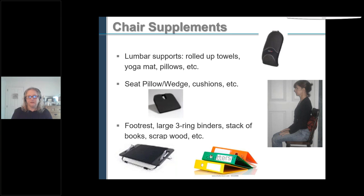Other DIY chair solutions include rolled up towels, a yoga mat, and pillows. You can raise yourself up by sitting on a pillow, wedge, or cushion, and there are various foot rest options. In one example, a woman sitting in a hard chair used a rolled up sweatshirt placed in her lower back area.